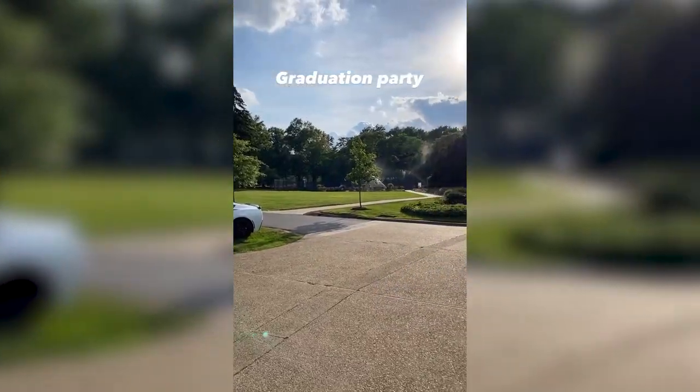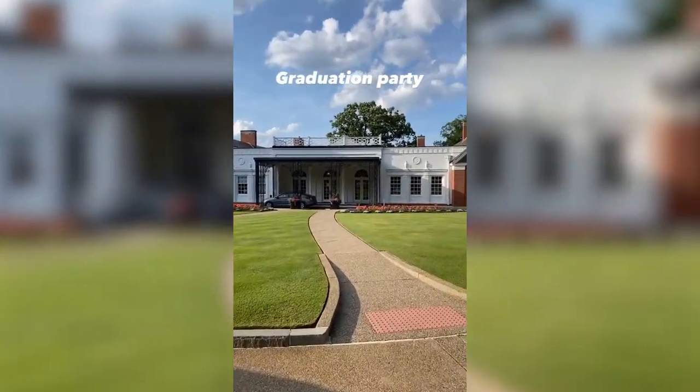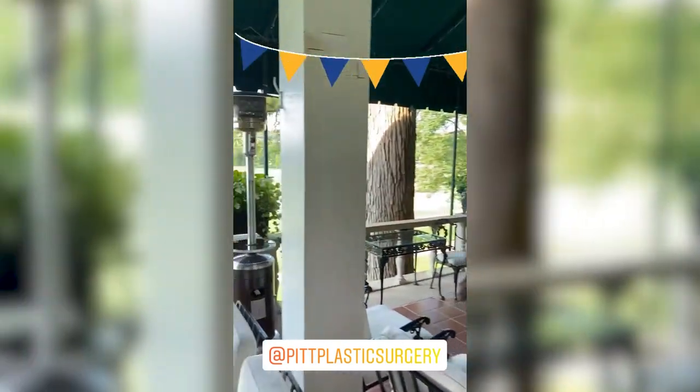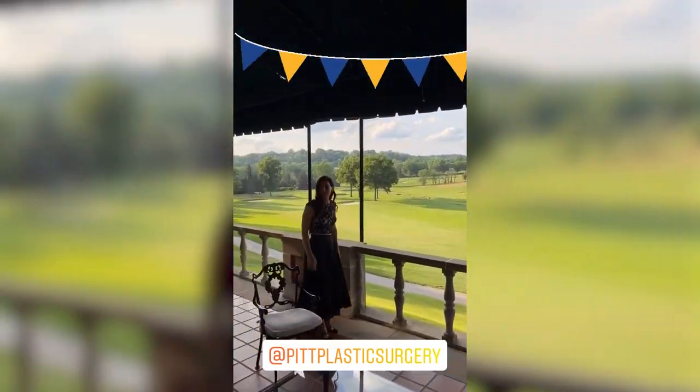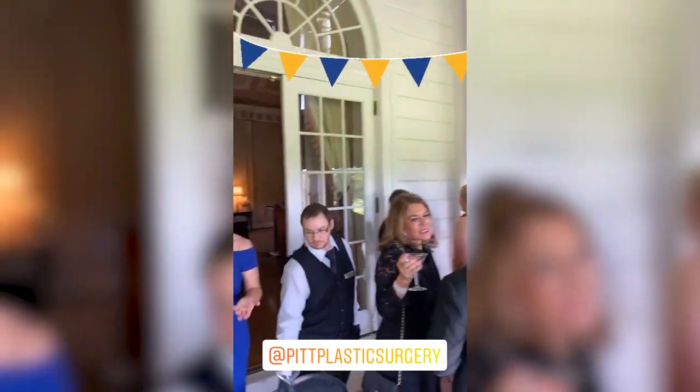We also had the opportunity to meet residents and faculty. Since we are new residents in the program, it was a great chance to connect with people we hadn't met in person — this year's interviews were virtual. On Saturday it was graduation day, so the residents who have been in the program for six years graduated. We attended the graduation party, which was another amazing opportunity to connect with residents and faculty.